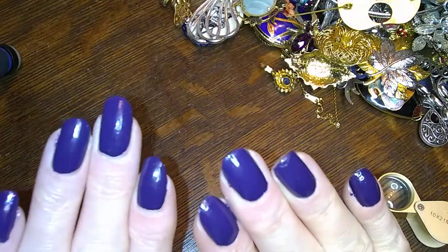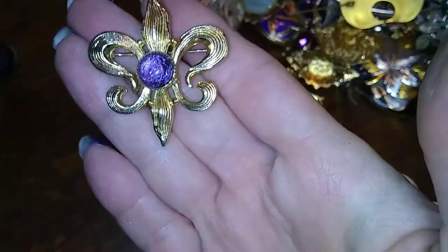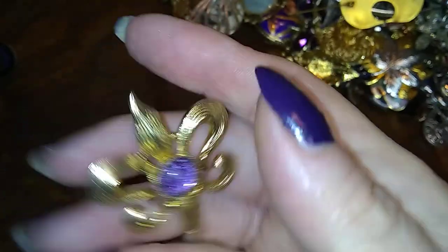Oh, and I redid my nails — blue! This is a very pretty fleur-de-lis with a purple stone in the middle. Really cute, no name on it.